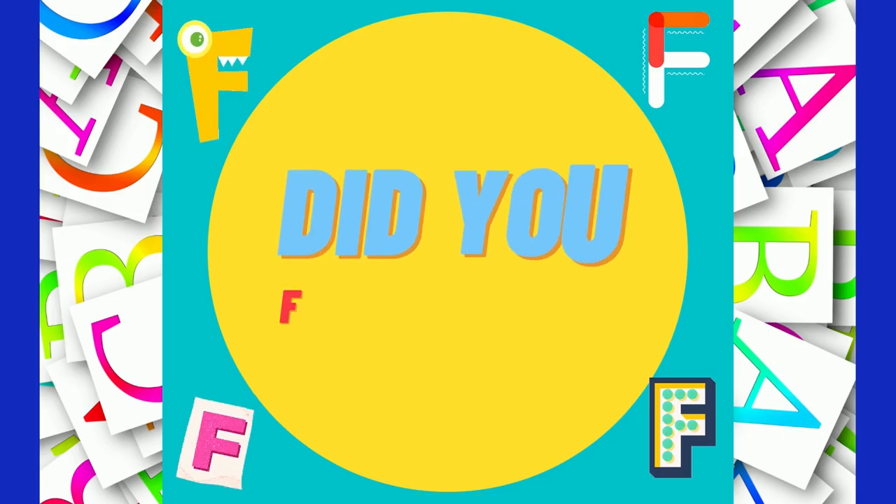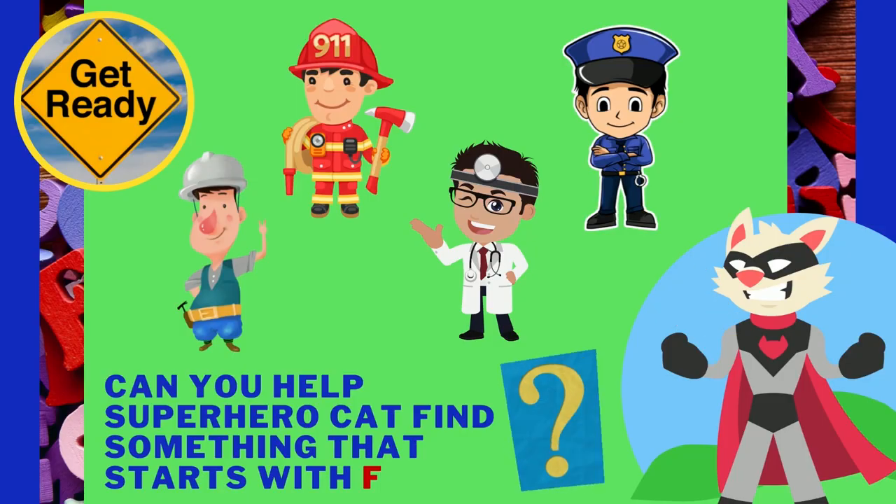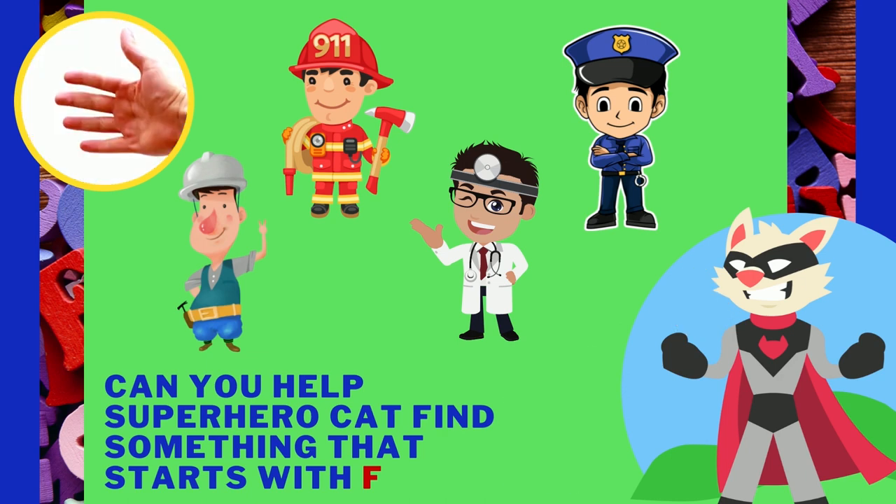You are too smart! Can you help Super Hero Cat find something that starts with the letter F? One of these men has a job that starts with F.